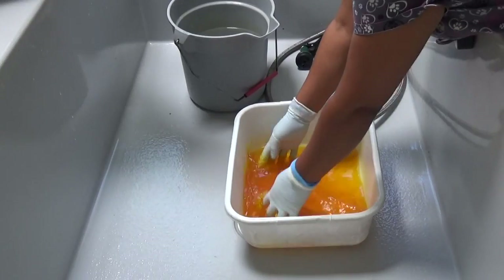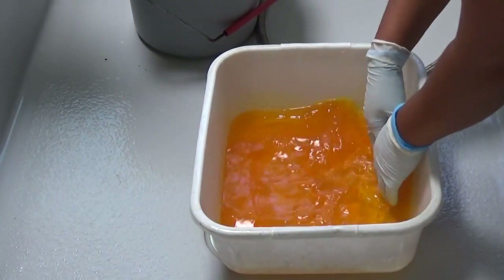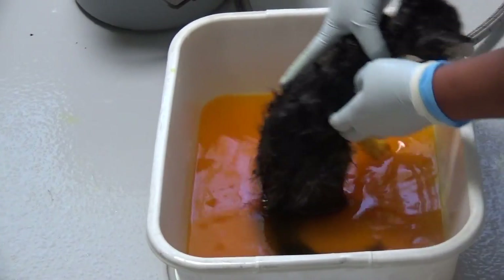It looks like concentrated urine, but it's not. You'd never want to have that kind of urine. And then we're going to hand Isabel the little kitty and she's going to dip it into the Lime Sulphur.